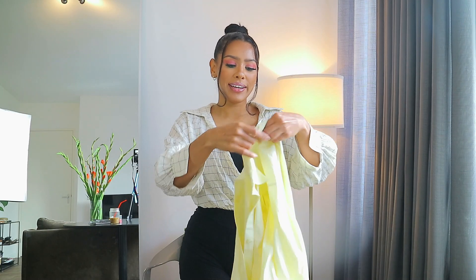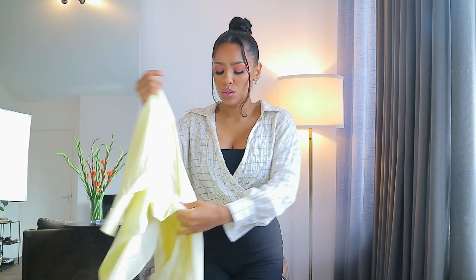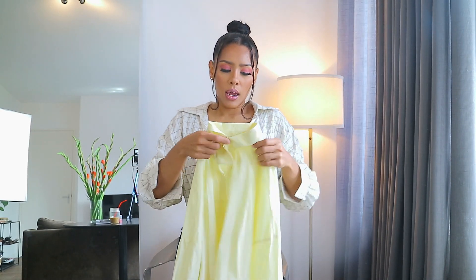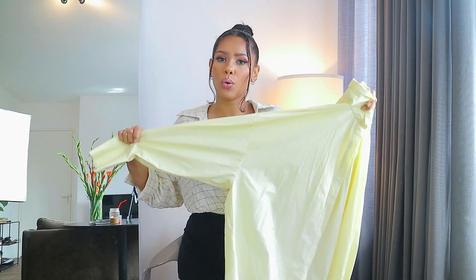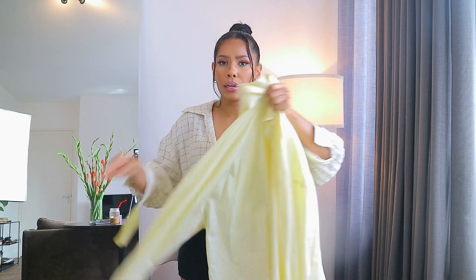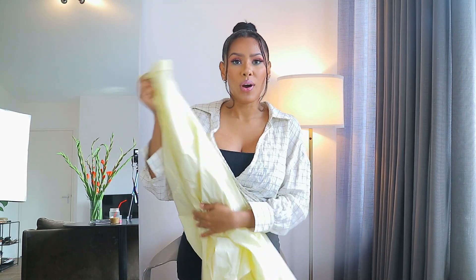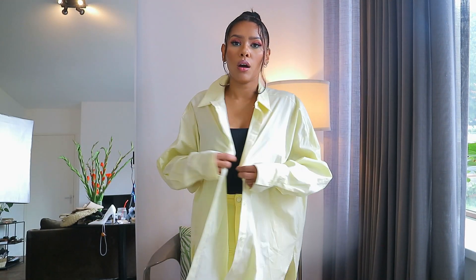The first thing I want to show you is this shirt. I got it in a size 16 — I already took off the label but I think it was around 15 or 16 euros. I really love this oversized shirt; it's a pale kind of yellow and I love this color and style for the summertime. Let's try it on and see how it looks.